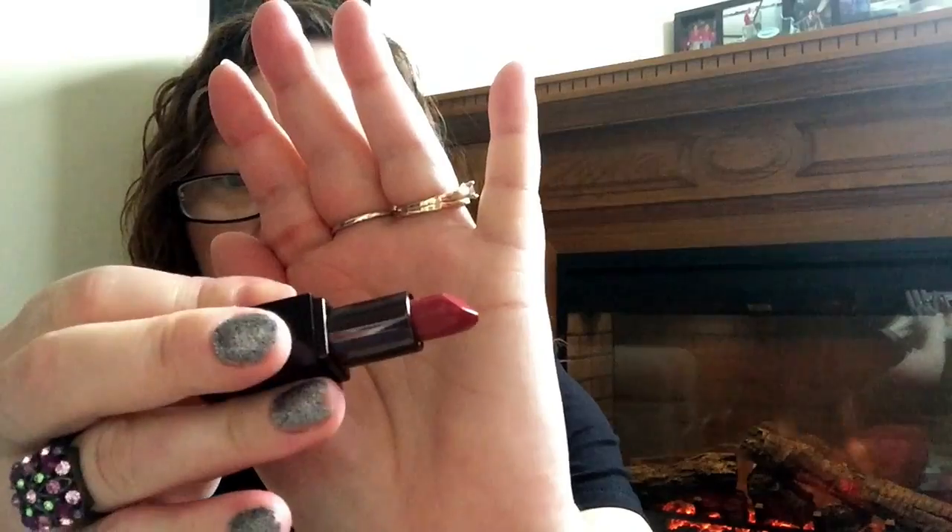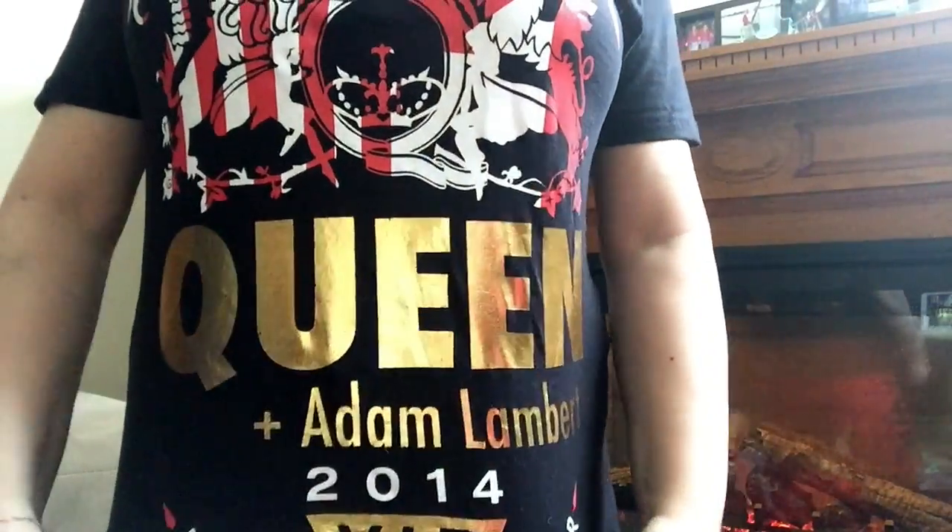Hey everyone, welcome back! I'm doing a Walmart haul today. First off, I'm wearing a Laura Mercier lipstick in Audrey - it's a nice red with a plum tone. I'm wearing this red shirt because I wore it to the Queen concert with Adam Lambert in 2014 with my best friend Luke. We just wanted to see Adam Lambert and he was coming with Queen, so that's my shirt.